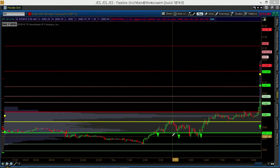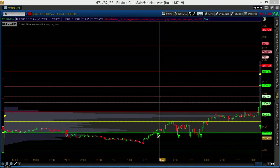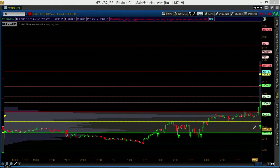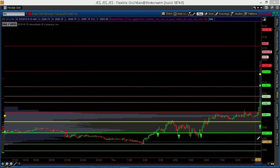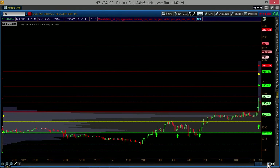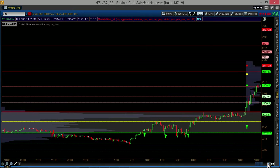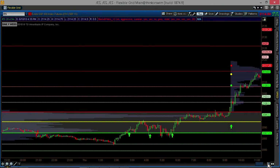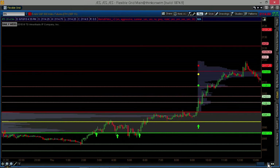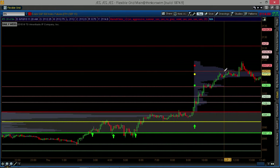What we started to get in the Globex session were buy signals, three in a row. As we finally ended the Globex session and were about to start the market on the first five-minute bar, another buy signal as we break outside of value and get past even the first target Venom line. As we progress throughout the day, we can see that that buy signal worked extremely well, taking us up to the fourth Venom line from the value area before pulling back.